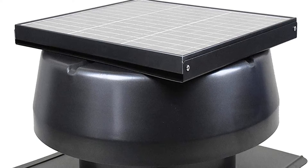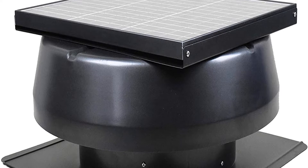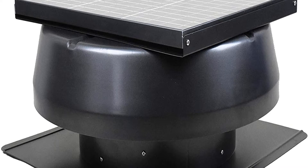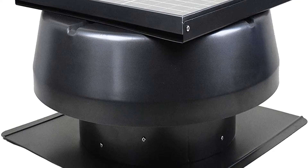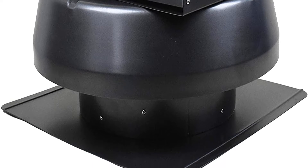Looking for a solar attic fan with thermostat? Our tools and equipment appliance experts bought and tested the top 10 best solar attic fans with thermostat available in 2022 and put them through a rigorous side-by-side comparison to find the very best.